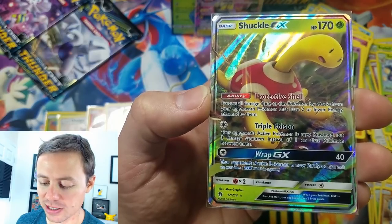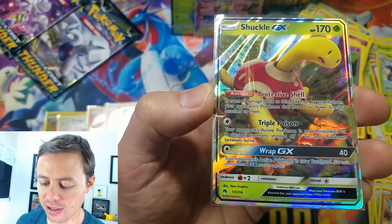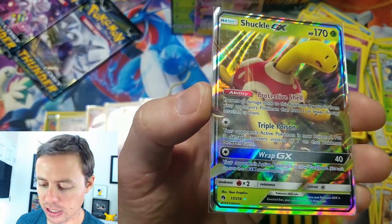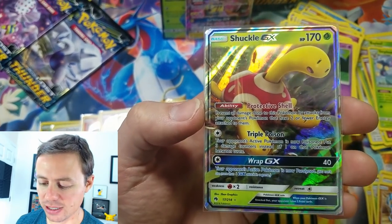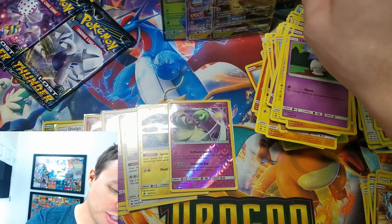Triple Poison: your opponent's Active Pokémon is now Poisoned — put three damage counters instead of one on that Pokémon between turns. And Wrap GX for 40: your opponent's Active Pokémon is now Paralyzed. Its abilities are kind of what makes it. Interesting card.